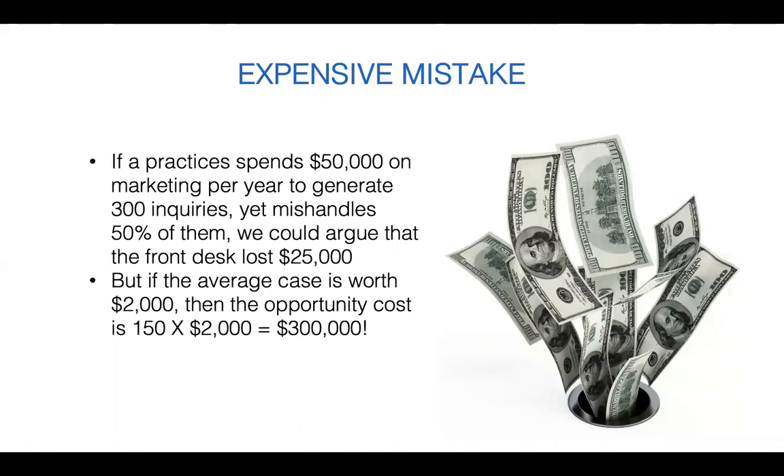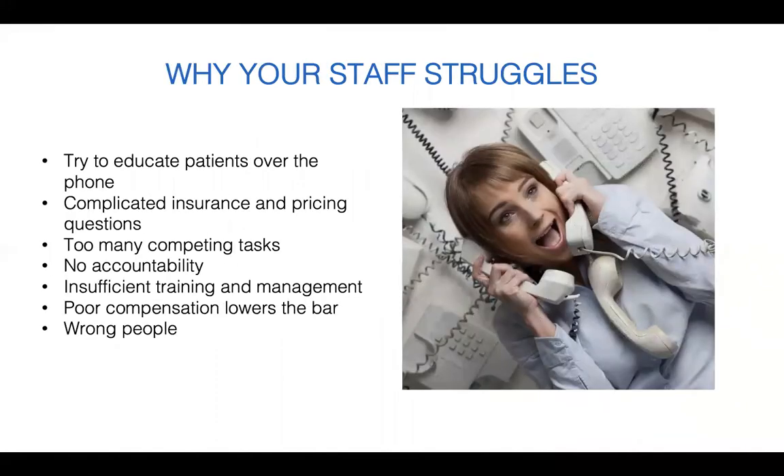This is an expensive mistake. If your practice spends $50,000 on marketing and generates 300 inquiries, but mishandles half of them, the front desk has lost you $25,000. But if that average case is worth $2,000, the opportunity cost is much, much higher — $300,000. Your staff struggles because they try to educate patients over the phone, face complicated insurance and pricing questions, have too many competing tasks, no accountability, no training, or simply the wrong people on the phone.